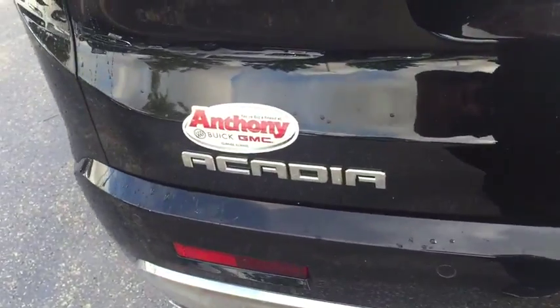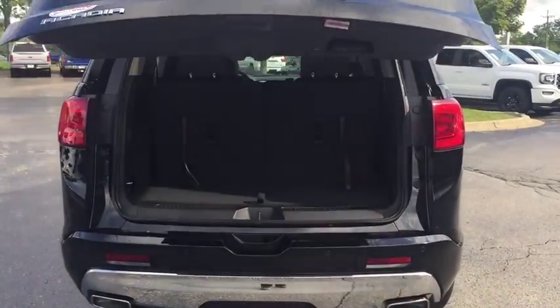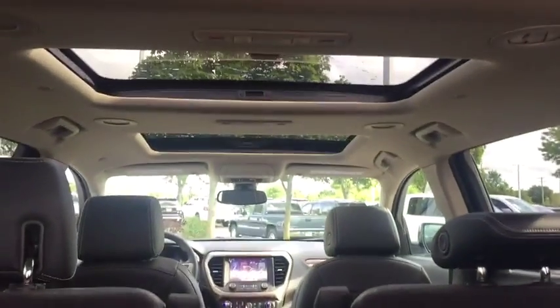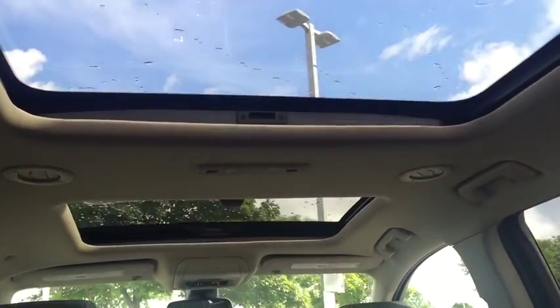Here are some of this vehicle's great options: tow hitch, keyless entry, remote engine start, steering wheel audio control, power passenger seats, power liftgate, navigation system, anti-lock braking system, lane departure warning, backup camera, Bluetooth.